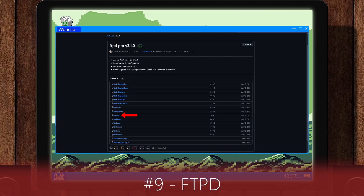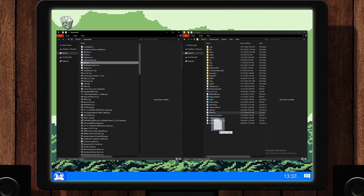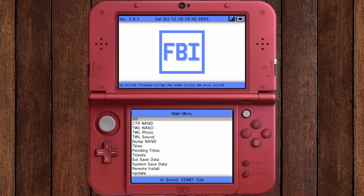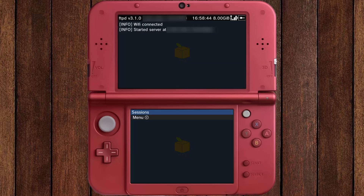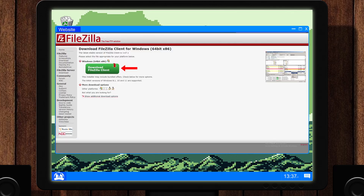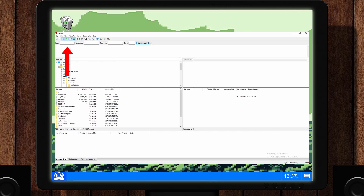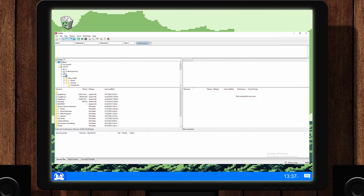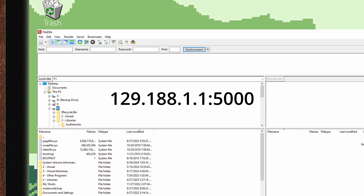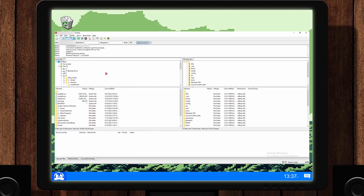Launch the software. From the links in the description, download FTPD. Move the CIA file to your SD card, then install using FBI. Launch the software. Next, on your PC, download FileZilla from the second link provided for FTPD in the description. Once installed, locate the host field at the top of the program. On your 3DS is your IP address and port — enter the IP address with the colon and port into the host field as shown in the example, then press Quick Connect. Congrats! You can now move files to your 3DS.